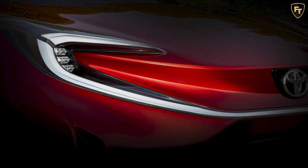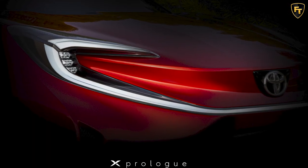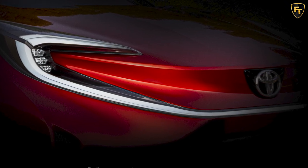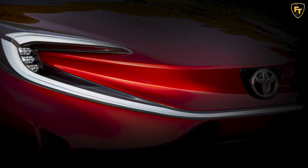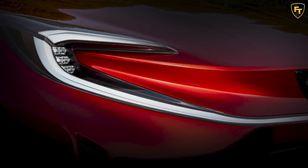Believed to preview their upcoming electric vehicle family, the X Prologue might be a zero-emission SUV built on the ETNGA platform that was co-developed in partnership with Subaru. The architecture can accommodate different battery pack sizes and motors, and can work with front, rear, and all-wheel drive.